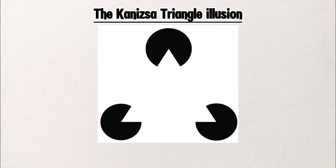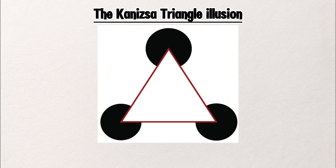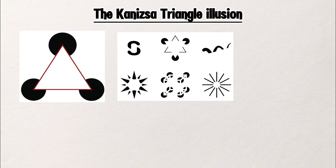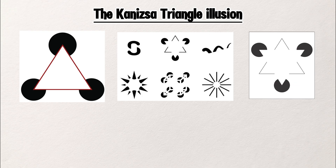The Kanizsa Triangle Illusion. Look at this image — do you see a white triangle? Most people do. But here's the twist: that triangle doesn't exist. There are only three Pac-Man shaped circles and three V shapes. Your brain fills in the missing edges. It happens because your brain loves complete shapes, so even when parts are missing, it imagines the full triangle.